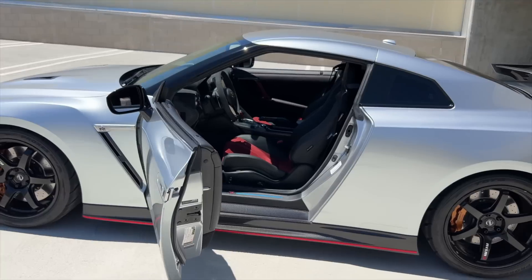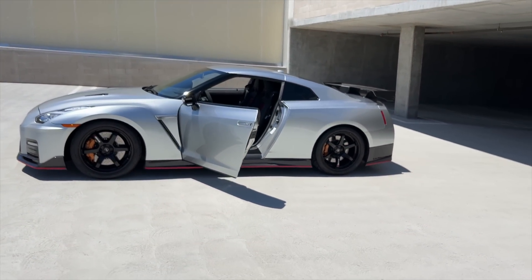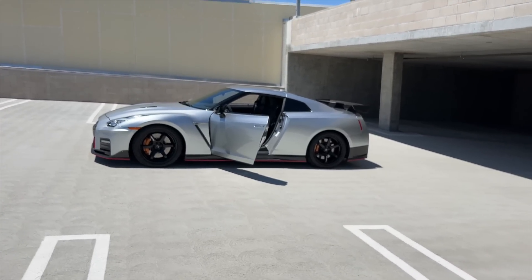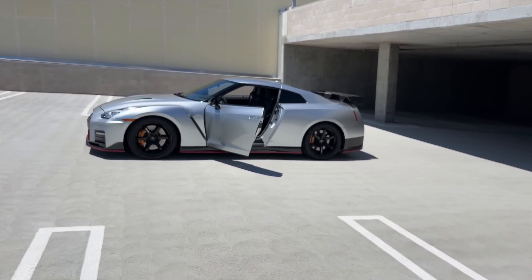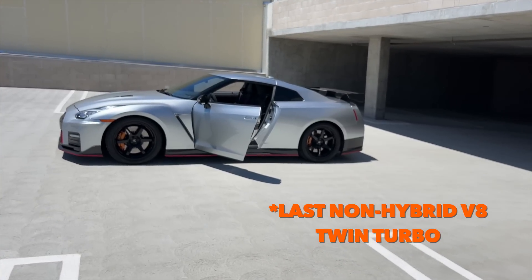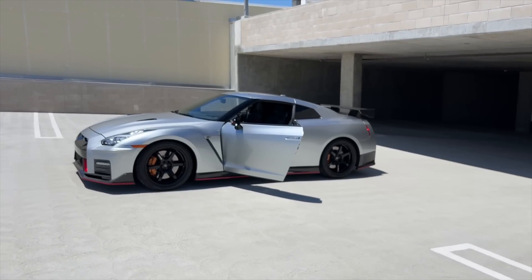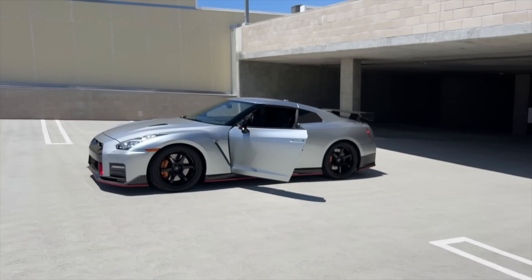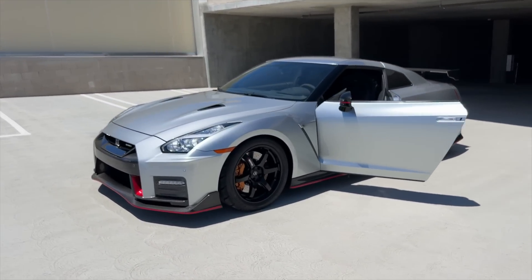Not only is this Nismo a badass car to win on our current giveaway, but it's actually going to continue to go up in value. This car will be worth over $300,000 in the next five years — I guarantee that — being that it's one of the last naturally aspirated GTRs and one of the ultra rare Nismo specs in Super Silver, of which they only made 46.